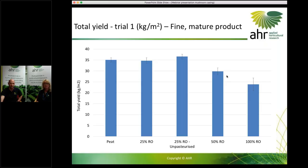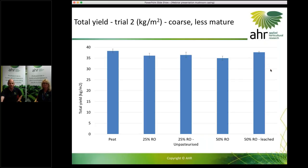We had quite a steep drop-off at 50% and 100%, so we thought — why not try to get the 50% working better by flushing those salts out. In Trial 2, with the 50% leached treatment, we got very good yield right on par with our peat control, whereas the 50% non-leached still showed that drop-off. That's a statistically significant difference between the leached and non-leached 50%. Again, our 25% blends were statistically no different from peat.